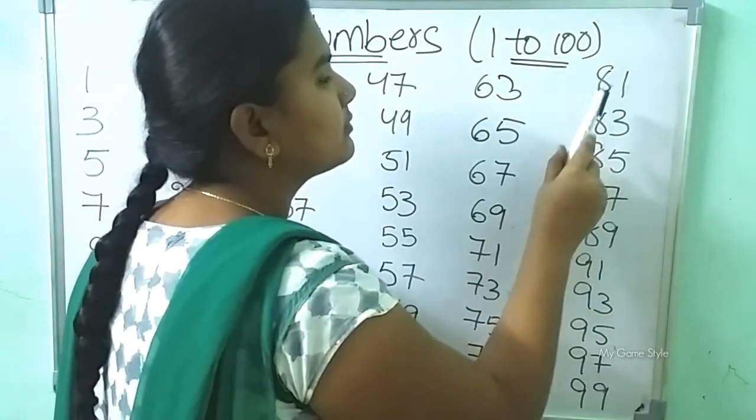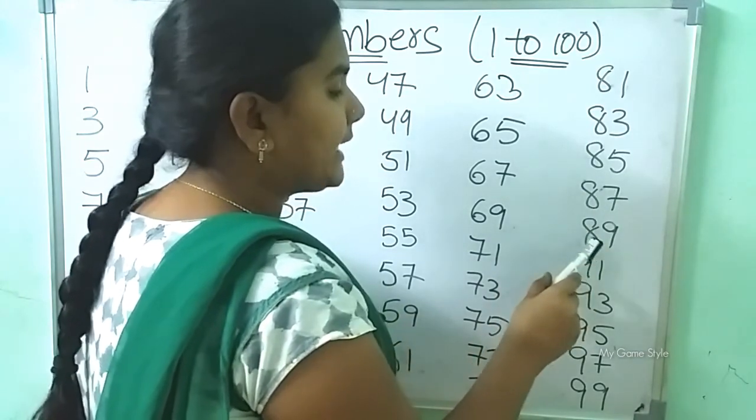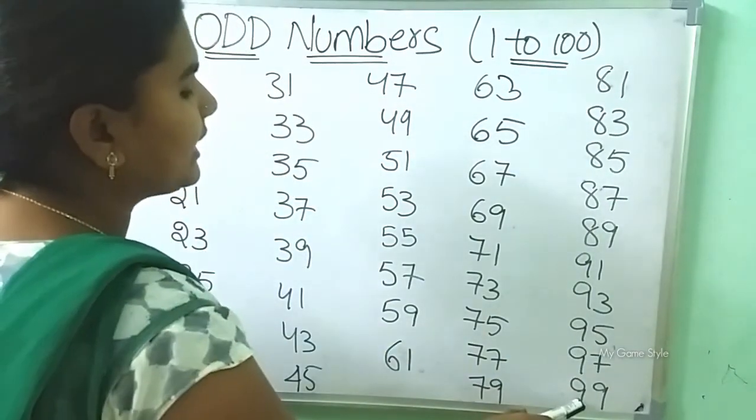79, 81, 83, 85, 87, 89, 91, 93, 95, 97, 99.